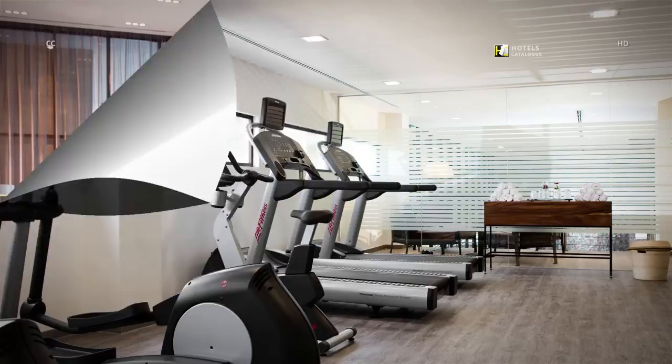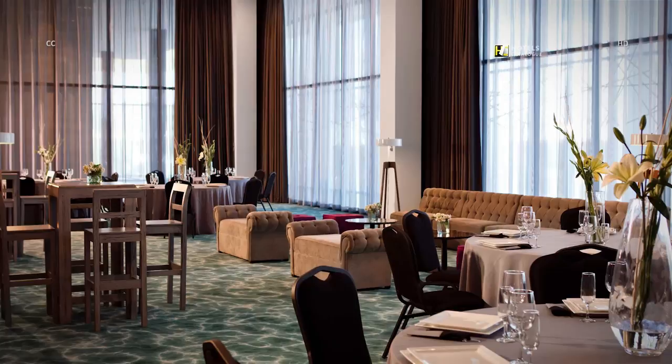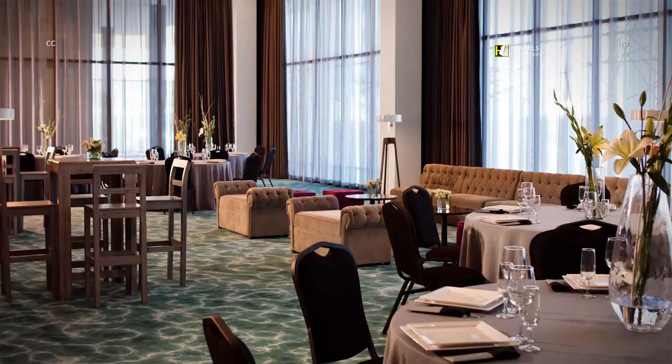Our three meeting and event rooms are the perfect venues for family celebrations such as weddings, baptisms or communions. Our professional staff will ensure that your event at the A.C. Hotel Carta Uruenta will be a success.